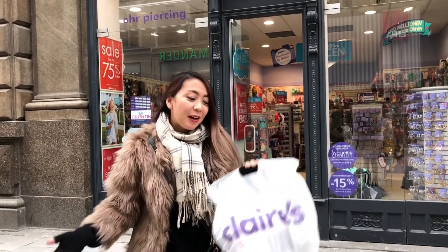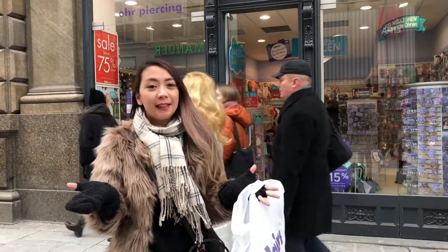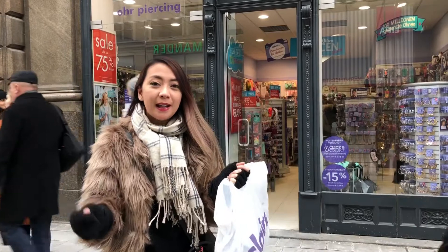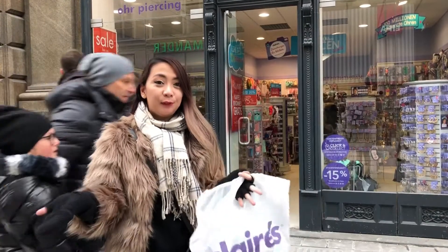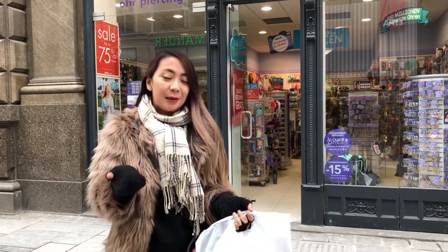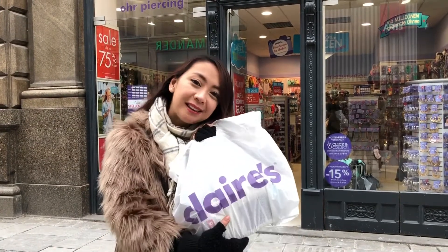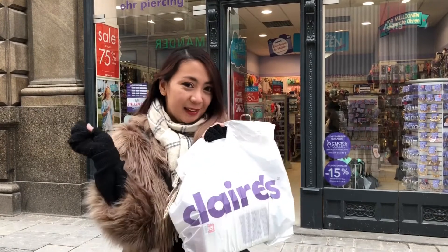I have a haul from Claire's here in Vienna, Austria. They have a very good sale going on, wherein if you buy three items, you get three for free. So basically 50% off — well, you've got to buy three items. So that's how they get you. But I have a cute one, and I'm gonna show my haul to you on the next video.